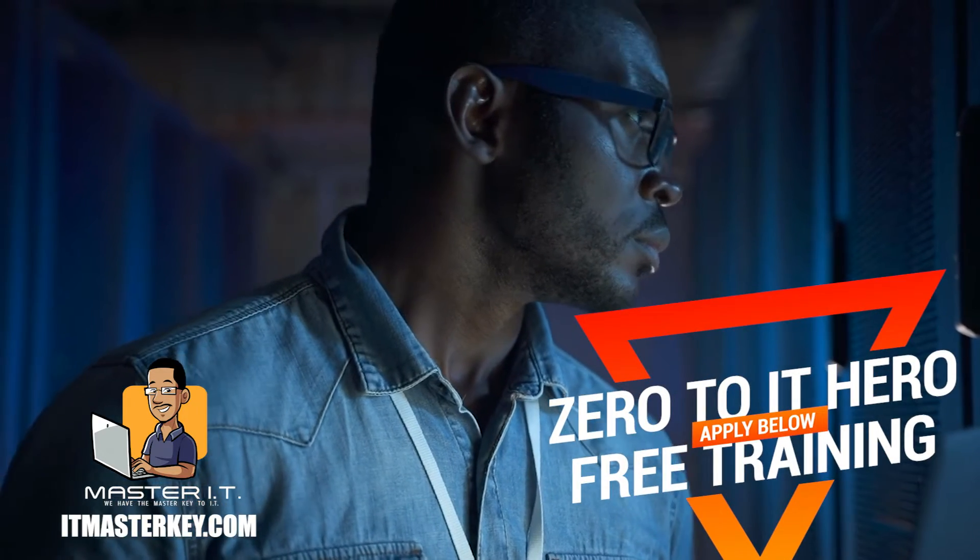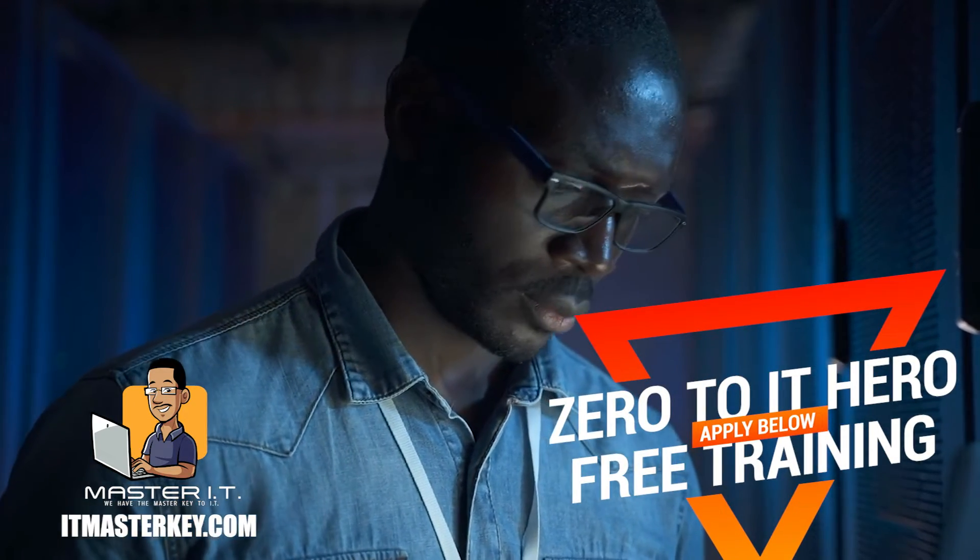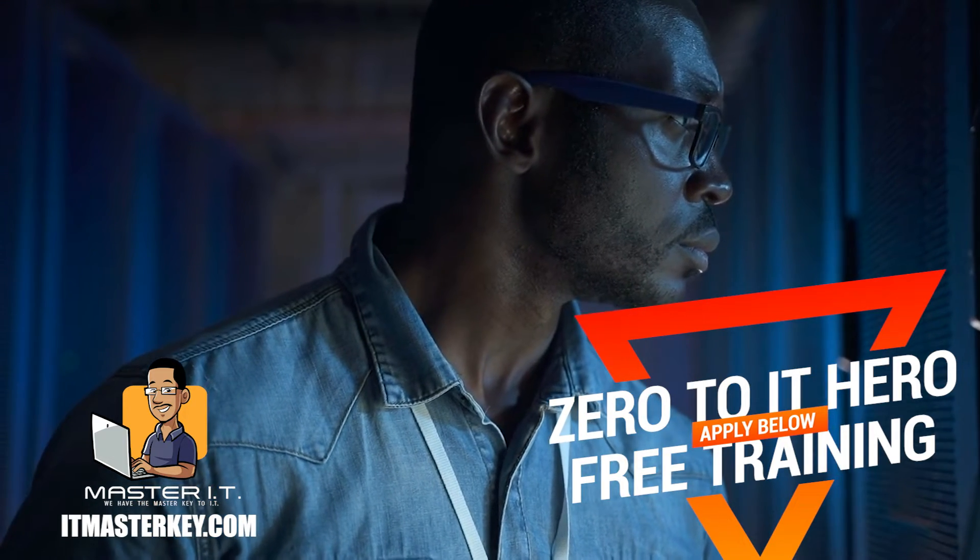Check the first link in the description — I made a free training just for you that'll show you exactly what you need to do to pass Security Plus on the first try with no experience. Let's get back to the video.